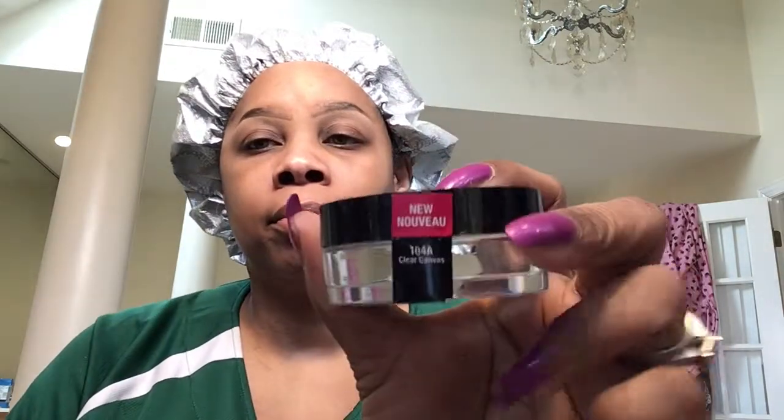Let's jump into this Wet and Wild video. I'm priming — let's open her up, it's called Clear Canvas. There's a little seal on it. Do you see that jelly? I'm going to take a little — this is how it looks. Okay, I feel tacky.